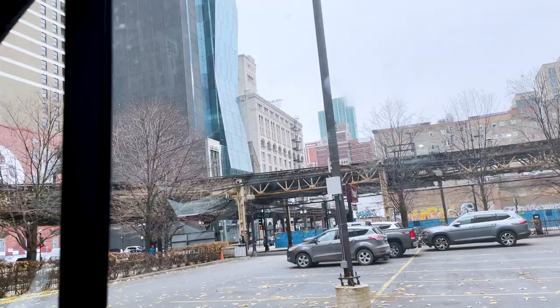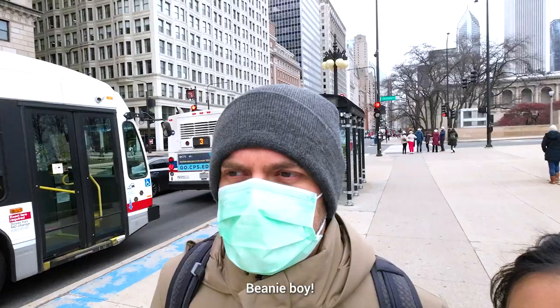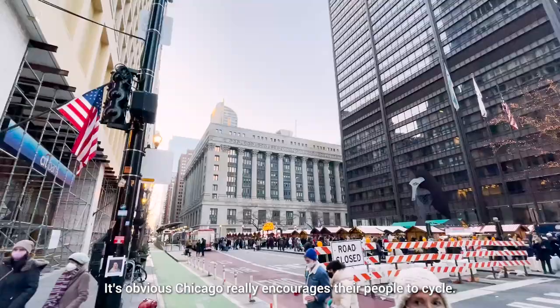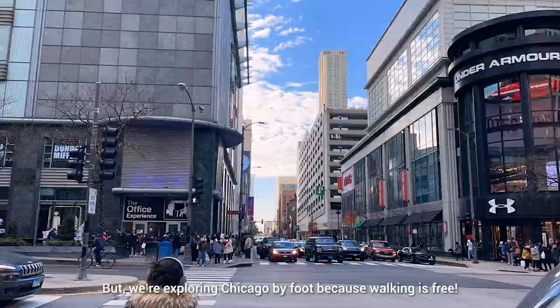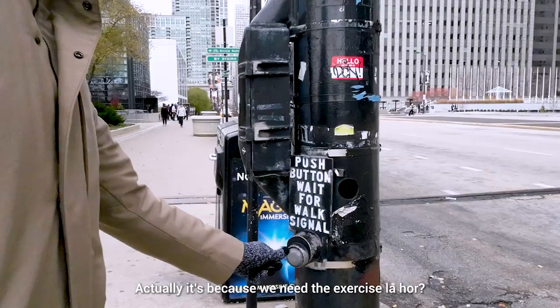So this is where we're parking. It looks safe, right? It's gated and everything and you have to pay. We'll leave the car here for the day and walk around. This Divvy bike sharing system was the first thing I noticed — it's obvious Chicago really encourages their people to cycle. With 250 miles of bike lanes and more than 13,000 bike racks across the city, I can tell why it's appealing. But we're exploring Chicago by foot because walking is free. Actually, it's because we need the exercise — we eat so much.